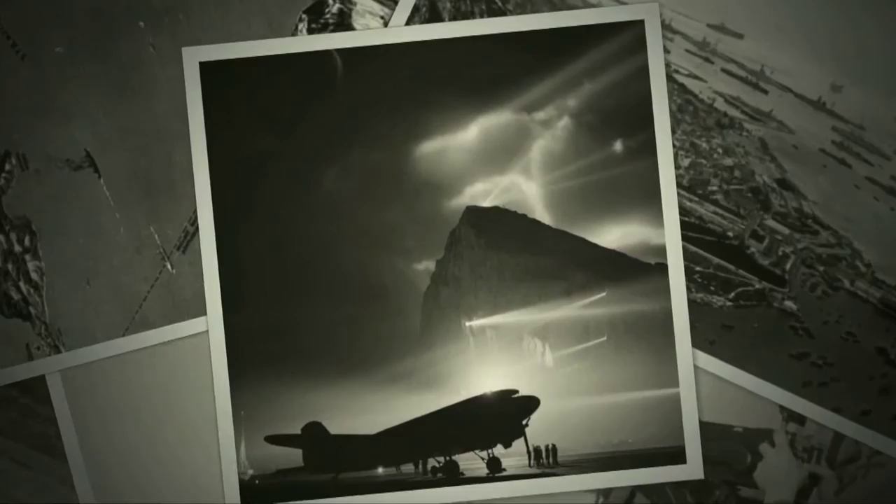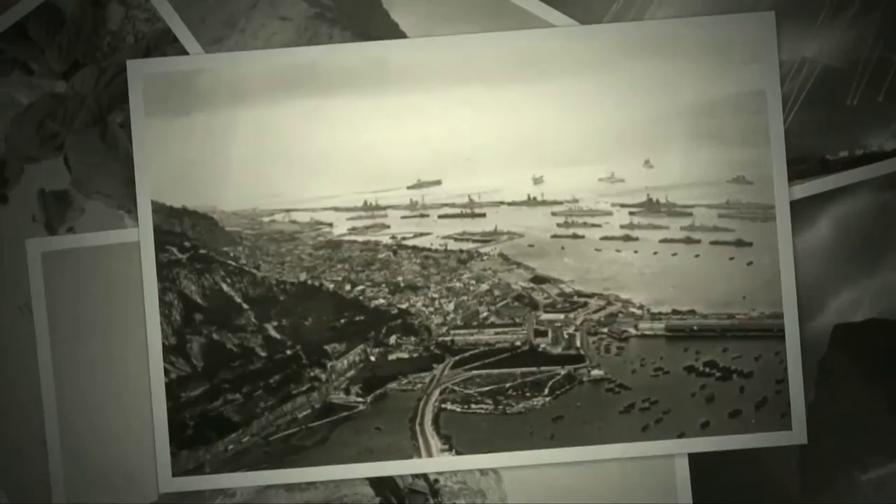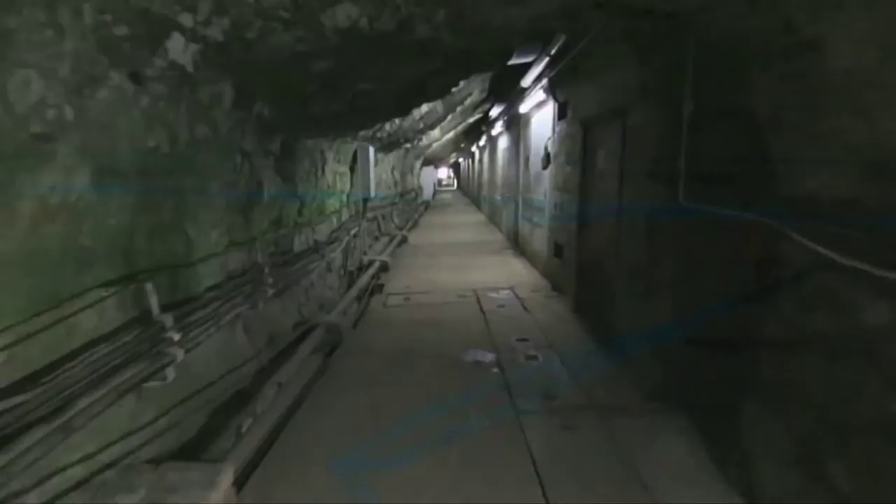Although mostly untouched by the devastation of war, Gibraltar's strategic position at the entrance of the Mediterranean made it a vital forward mounting base for the Allies' large-scale operations in North Africa, and Gibraltar's harbour allowed for British naval superiority of the Mediterranean and the Atlantic.